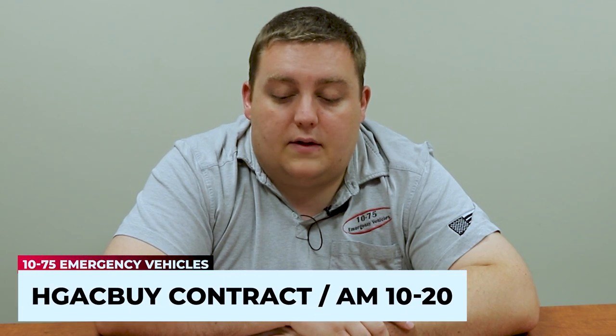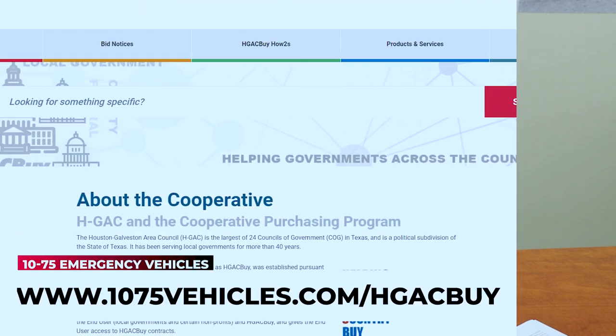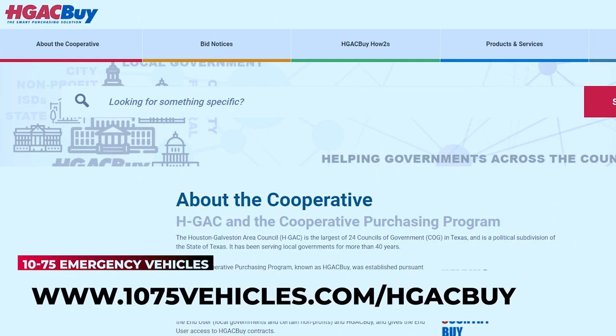How you doing? It's Ryan with 1075 Emergency Vehicles. What we're coming to you today with is some great news — we're proud to announce that we've been awarded the HGAC buy contract under the AIM 10-20. HGAC is a government procurement service that helps agencies purchase vehicles seamlessly and provide cost savings to them.